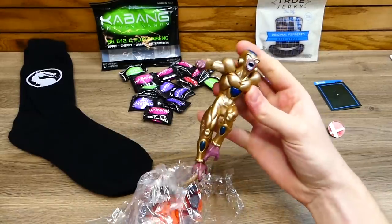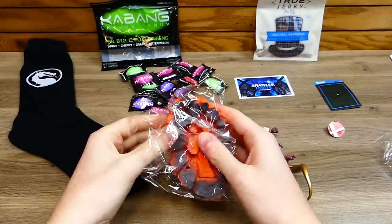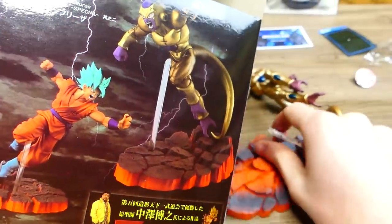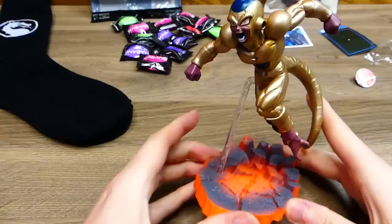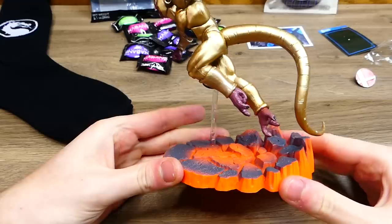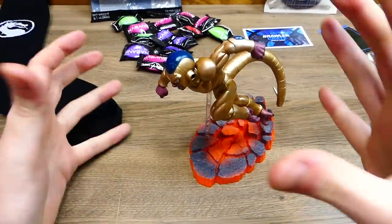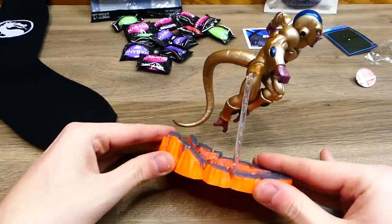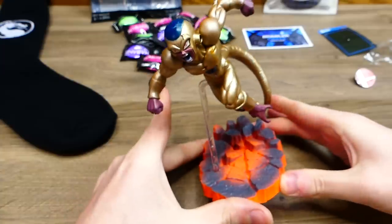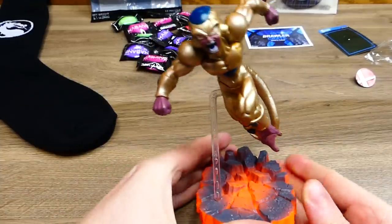Let's take this apart. You have the base here — I like the base! It's see-through so you don't really see it; it really looks like Golden Frieza is jumping. It says made in China on the bottom, so this is directly from China. It's pretty detailed too. There are some imperfections around the sides, but to be honest, I think this is really, really cool to put in a gaming room.